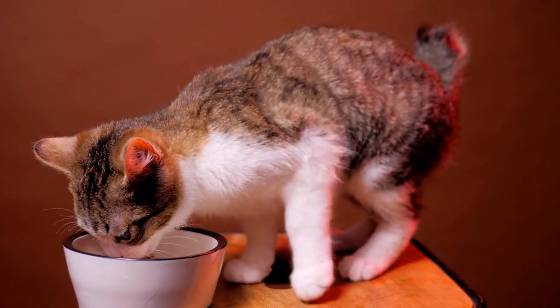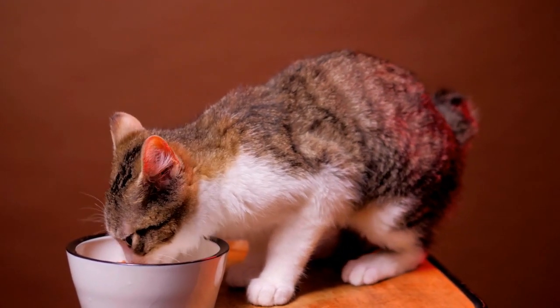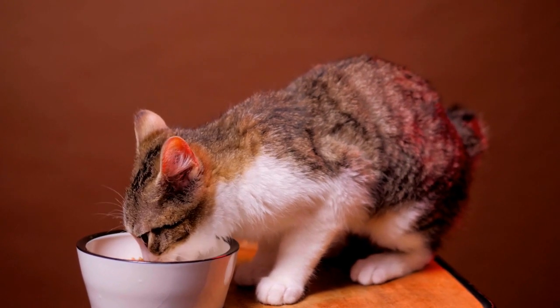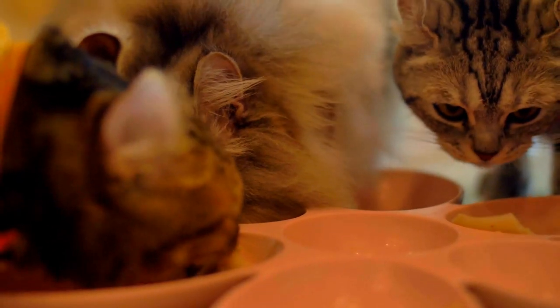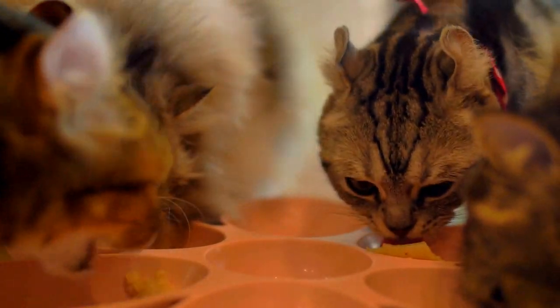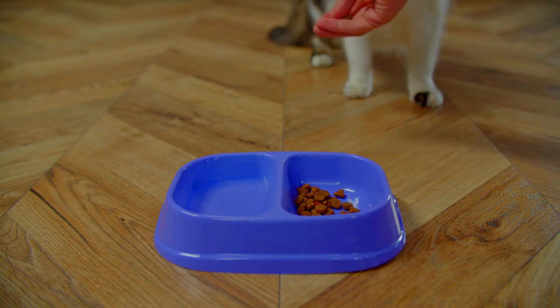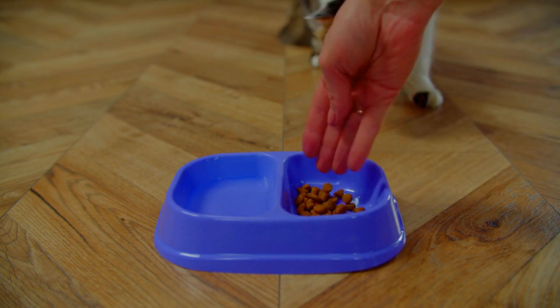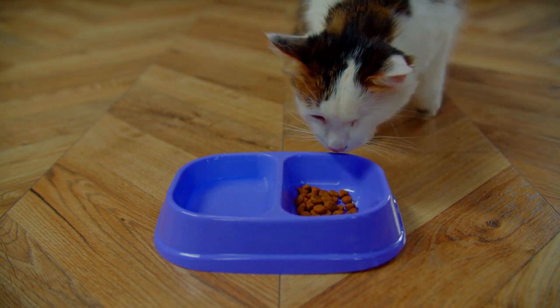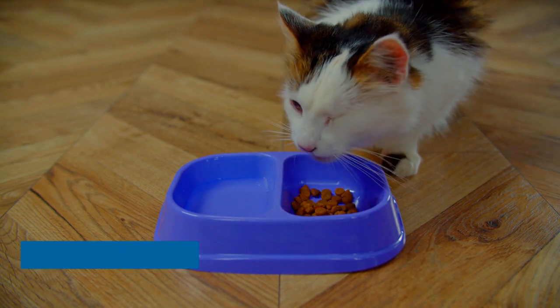Location. Where you put their food bowl can be just as important as what you put in it. If you're seeing your new kitten not eating, consider the location of the bowl. Make sure it's away from the litter box and in an area where the footfall is at a minimum, so they can eat without being disturbed. If there are other pets in the house, remember that the hunting instinct still alive in your kitten makes them prefer a solitary dinner.